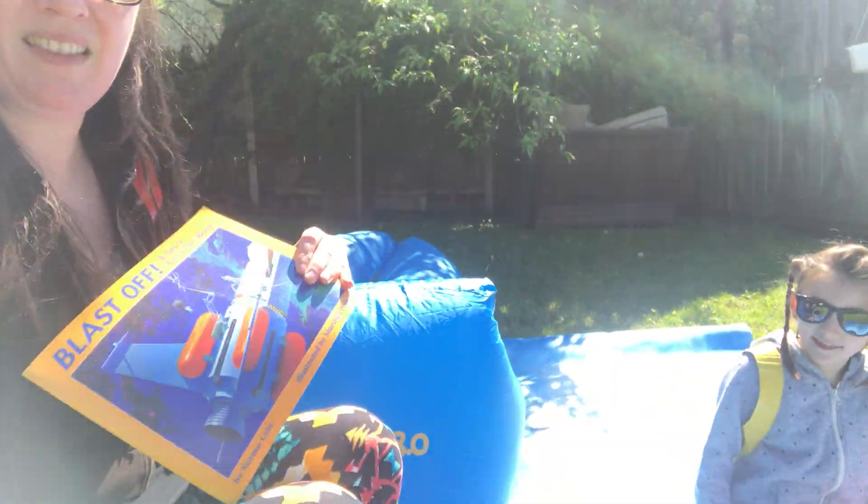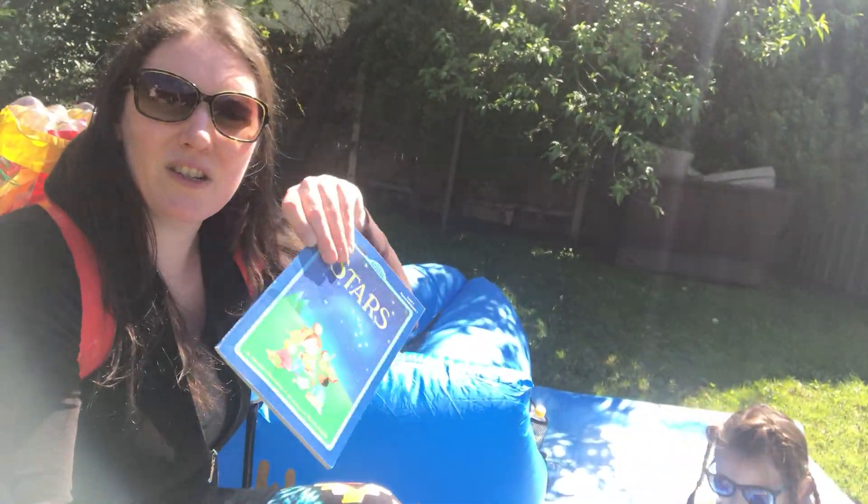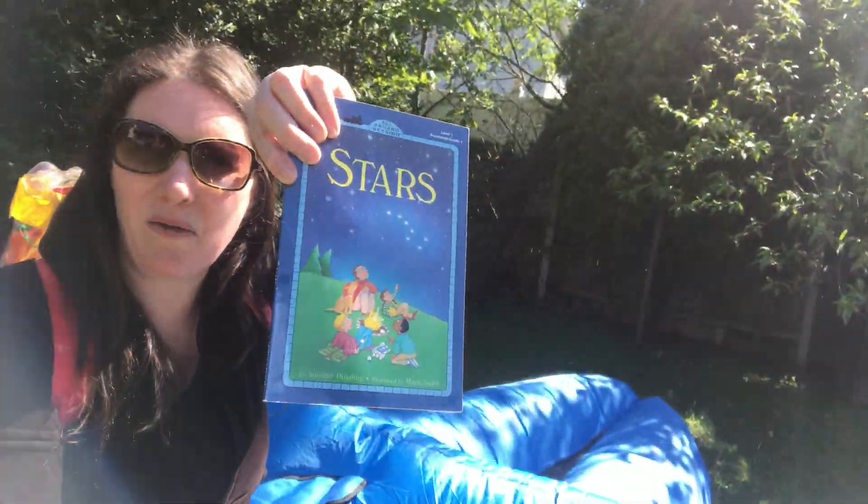Cecilia: I think I like the book 'Stars.' Okay, so Cecilia chose 'Stars' today — this is a great one. We're gonna take a quick look at it together. I hope that you find this read aloud fun.